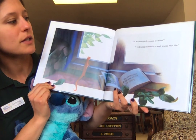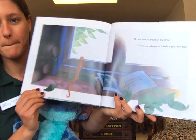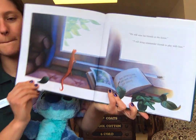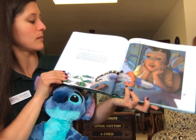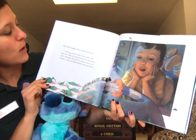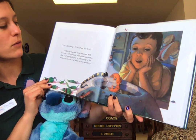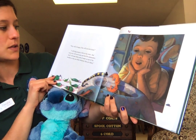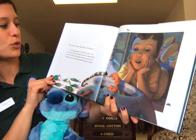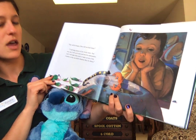"He will miss his friends in the forest." "I will bring salamander friends to play with him." "They will be hungry. How will you feed them?" "I will bring insects to live in my room. And every day I will catch them and feed the salamanders. And I will make little pools of water on top of the boulders so they can drink whenever they are thirsty."